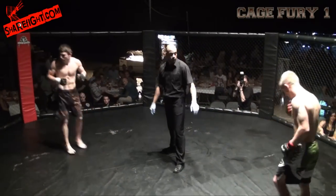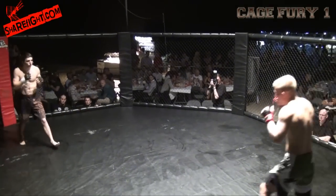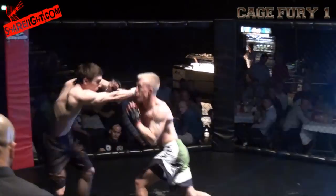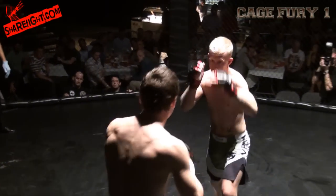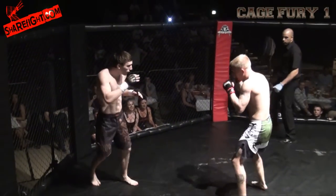Richard's looking very ripped, low body fat — must have been training hard for the fight. Set for round one. Now these guys are looking a bit more composed, a bit more technical. Hopefully we should be looking to see a good fight here.